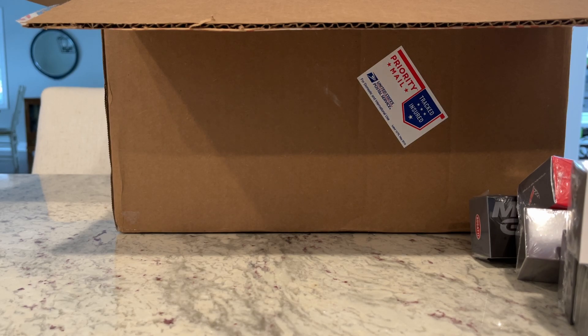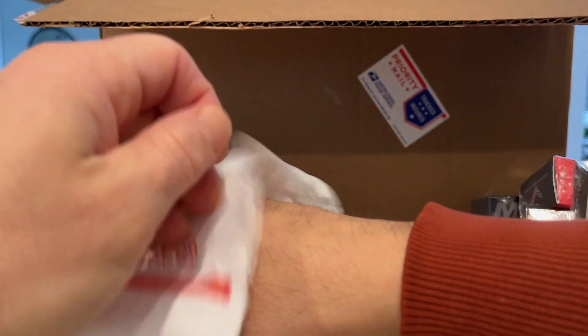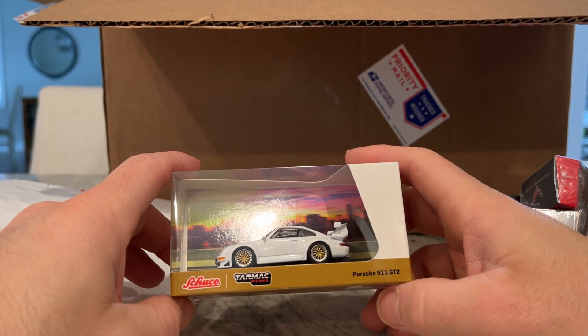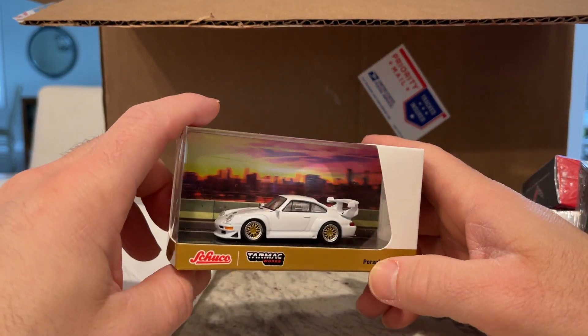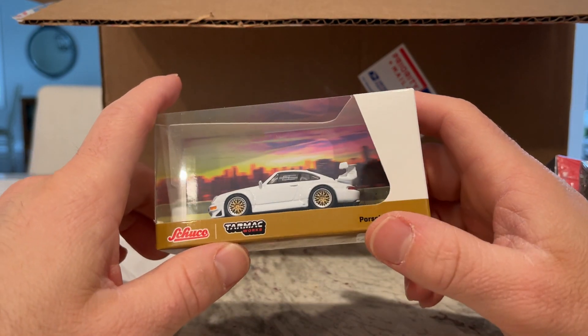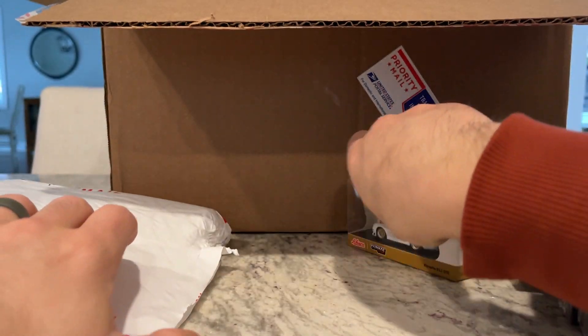This package seems a little more substantial, so maybe we're moving on from Mini GTs to something else. Here's the Schuco 993 911 GT2 — this one was originally released in red, but the white-on-white here is very cool.